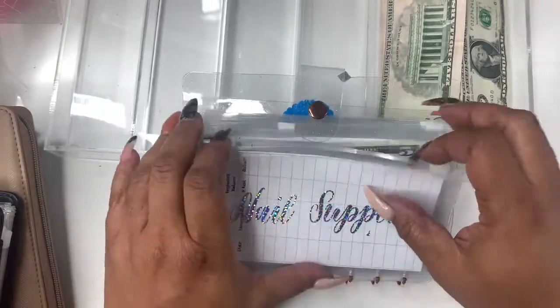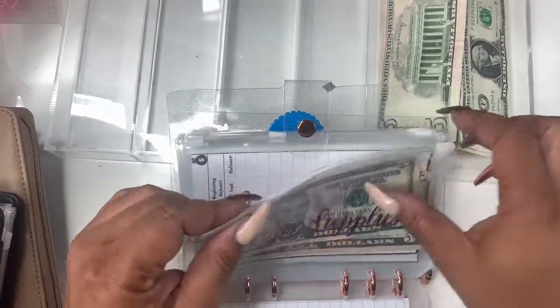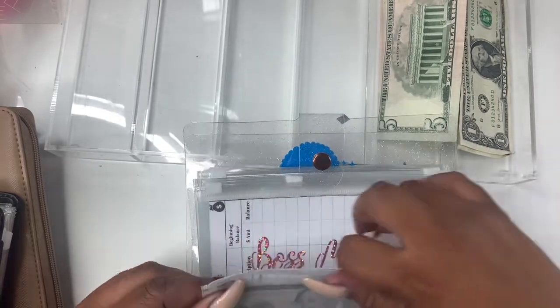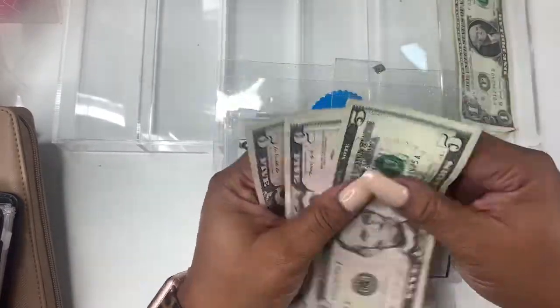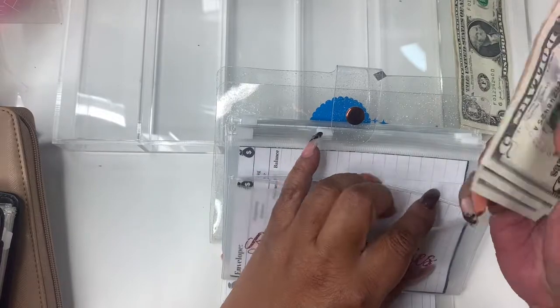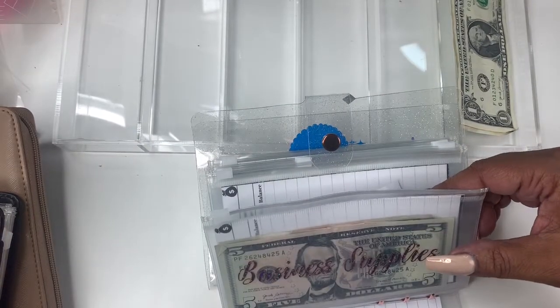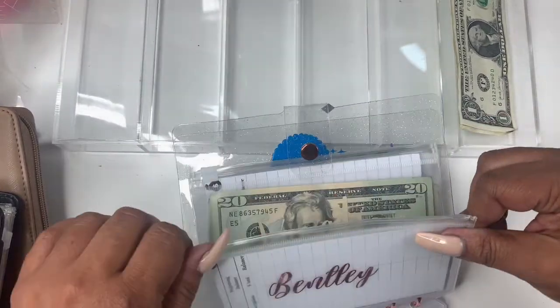Our last binder — which is low priority — we will be doing business supplies, no nail supplies, no household. Business supplies will be getting $5. So $5 for business supplies. Now we're at $15 in business supplies because there are some things I'm trying to get for Black Friday. This is not going to cover it but it's going to help. And I'm hoping I don't have to go into any more sinking funds — it's something I've been working on for months, just waiting to hear back from the vendors. And Bentley gets $5 because he needs dog food this week.